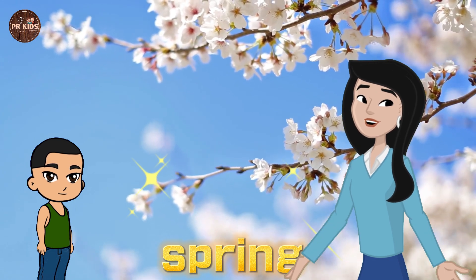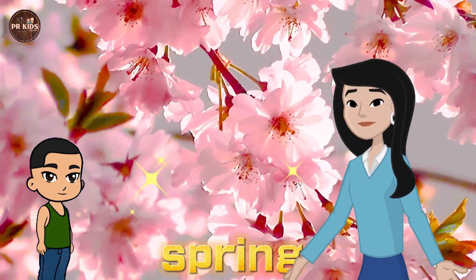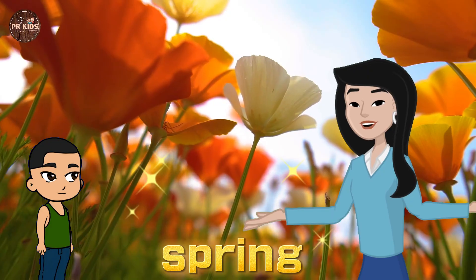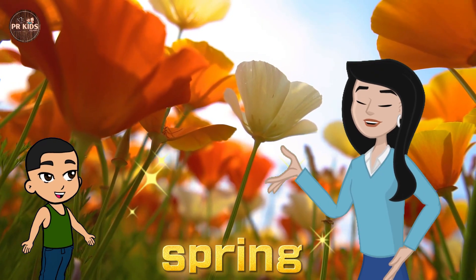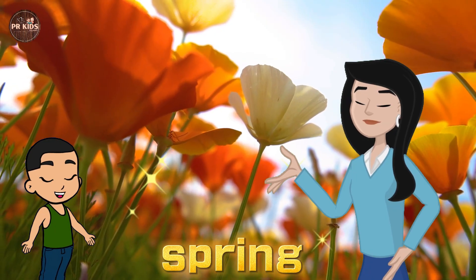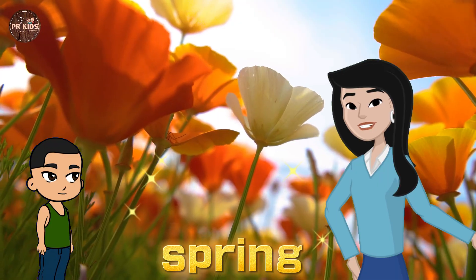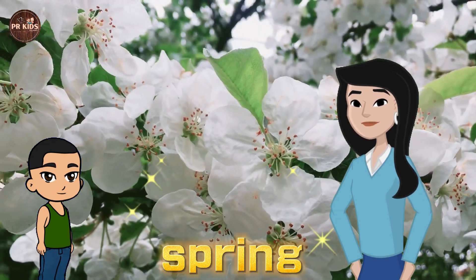Flowers and Blossoms. Let's start with Spring. In Spring, the weather gets warmer and flowers begin to blossom. Look at these colorful flowers. Rahul, what do you see? I see pink flowers, yellow colors and green leaves. That's right. Spring is the season of blossoms and new growth.